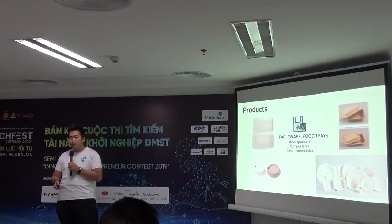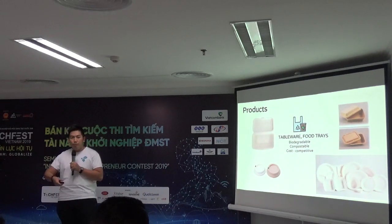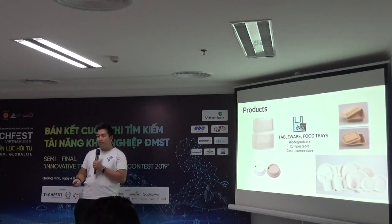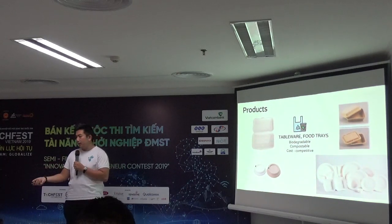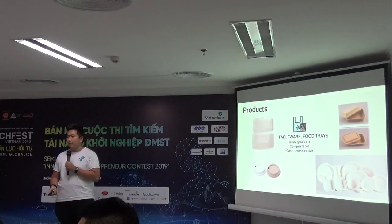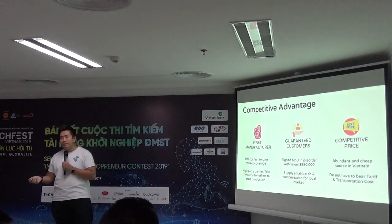Imagine today you come home with some takeaway rice. At the end, if you throw it away, you have to separate the box and the food separately — it's really complicated. But with our packaging, you can just put everything together in the bin and it can all be composted together. Pretty convenient.